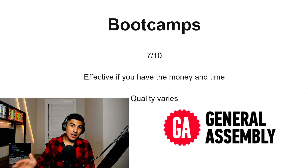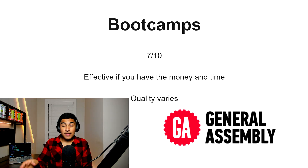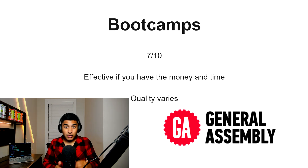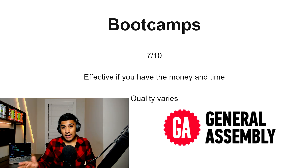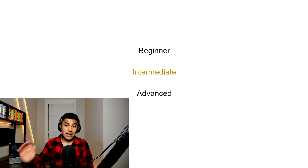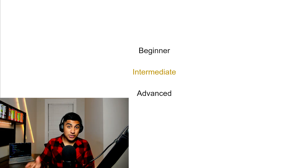Bootcamps, 7 out of 10. This one is effective if you have the money and the time to spend on them, but the quality can vary quite significantly — some bootcamps are really solid and some others are questionable. If you want to go down this route, it's a viable option. However, if you're trying to get a job using just the bootcamp as credibility, it's not going to look too good compared to a CS degree. That was the beginner list — now on to the intermediate list.